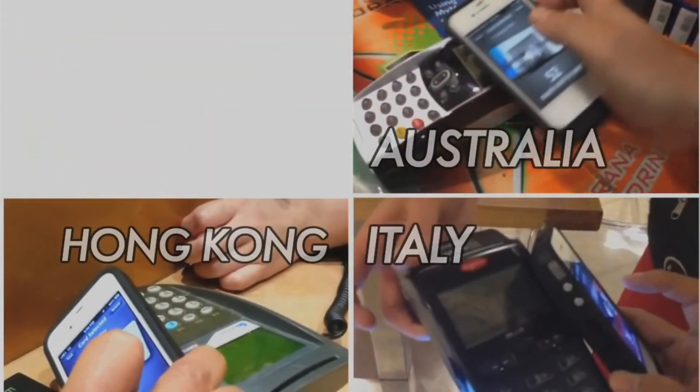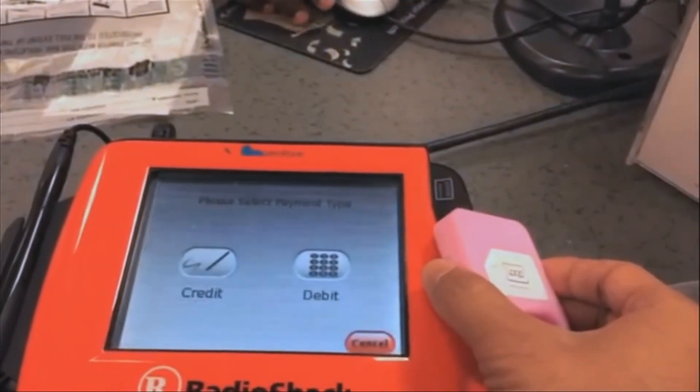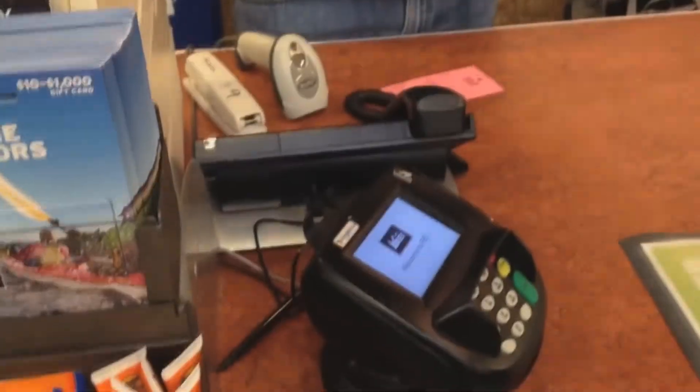Your Loop works at tens of millions of places around the world today. Here's the Loop in Hong Kong, in Australia, in Italy, in Brazil, and of course all around the United States. That's pretty awesome. It's very cool. It's fast, it's safe, it's simple to use. This is my new wallet.